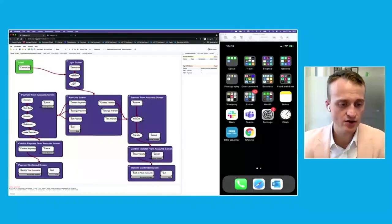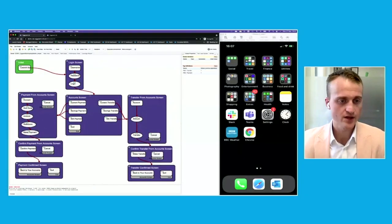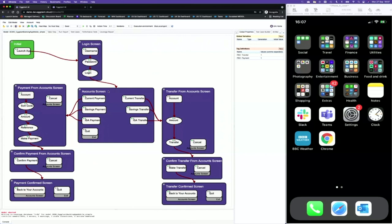Let me explain what this model actually is. The areas here in dark purple — think of those as the screens in the application. The areas here in gray are the actions that a user can take on each of those screens. So on the account screen, we can go to Current Payment, Savings Payment, ISA Payment, and then each of those actions takes me to a new screen. Confirm Payment, for example, will take me to the Payment Confirm screen. So what we have here is a digital twin of the application itself.